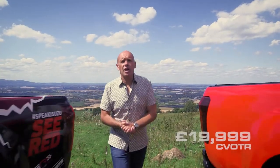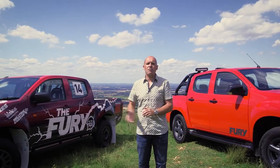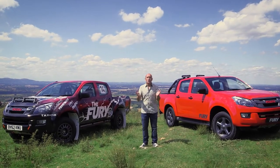At just £19,999, the FURI represents great value for money — a fantastically capable vehicle with all the visual styling of the rally truck. For more information, visit isuzu.co.uk. The Isuzu D-MAX FURI: a force to be reckoned with.